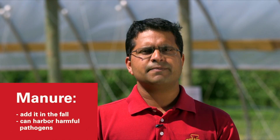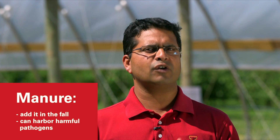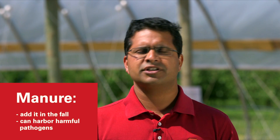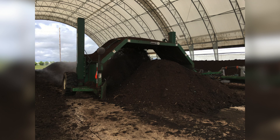is to add organic matter. Organic matter can be added using compost or manure. If you're using manure, please make sure that you apply the manure in the fall and not the year when you are growing your vegetable, because manure can harbor harmful pathogens like E. coli and Listeria. Generally we tend to use compost in high tunnels,